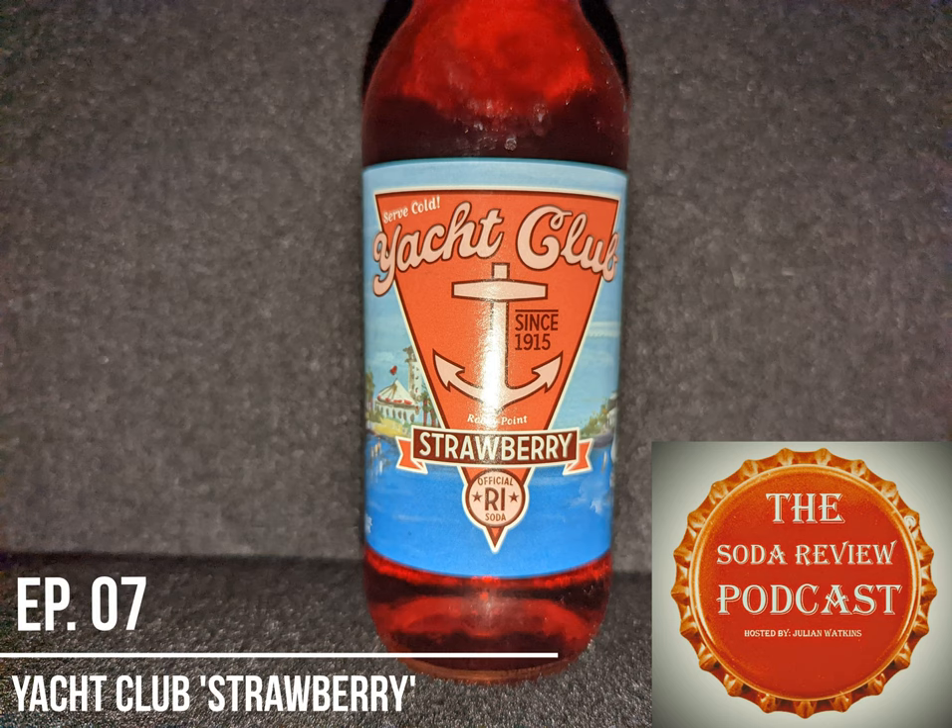Well, hello there everybody, and welcome to another episode of the Soda Review Podcast. I am your host, Julian, and my cat is driving me insane.